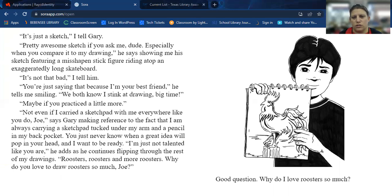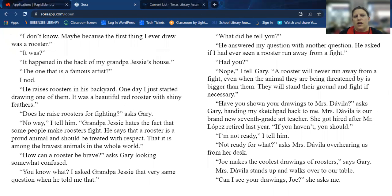"You just never know when a great idea will pop in your head and I want to be ready." "I'm just not talented like you are," he adds as he continues flipping through the rest of my drawings — roosters, roosters, and more roosters. "Why do you love to draw roosters so much, Joe?" Good question. Why do I love roosters so much? Maybe because the first thing I ever drew was a rooster. It happened in the back of my grandpa Jesse's house — he's a famous artist. He raises roosters in his backyard.